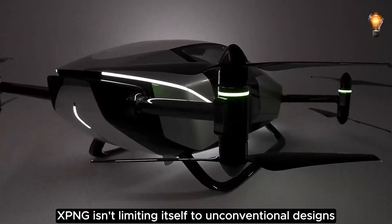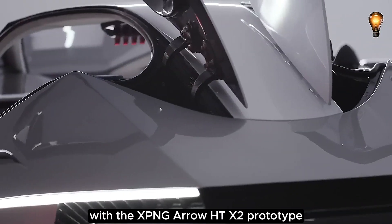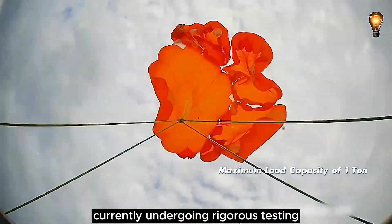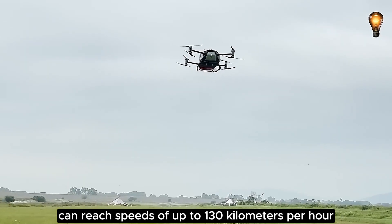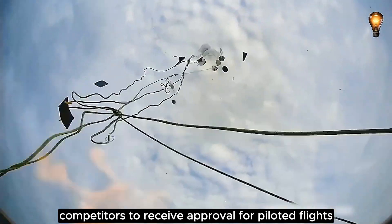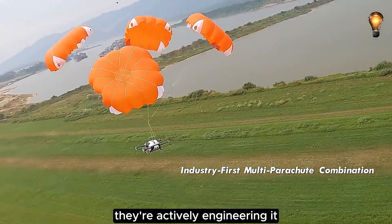Xpeng isn't limiting itself to unconventional designs. They're also advancing traditional types of flying cars, with the Xpeng Aero HT-X2 prototype currently undergoing rigorous testing. This electric flying marvel can reach speeds of up to 130 kilometers per hour, setting itself apart by becoming the first among its competitors to receive approval for piloted flights. Xpeng Motors isn't just imagining the future — they're actively engineering it.